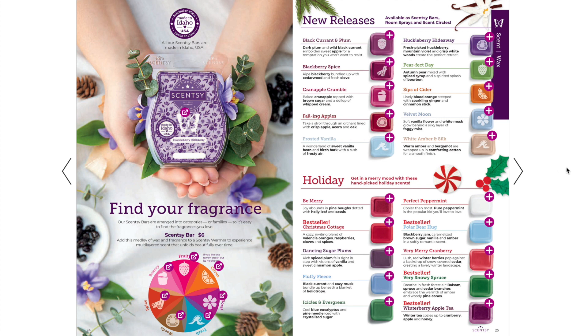Here are the 10 brand new wax releases. I'll link my Fall Winter sniffs video below where I went live in my VIP group and smelled through all the brand new releases. My favorites include Falling Apples, Frosted Vanilla, Blackberry Spice, and White Amber and Silk — so good. The brand new releases are available as waxes, room sprays, and scent circles. We also have the holiday scents — and yes, Silver Bells is still available in the catalog even though it's not in the holiday section this year.